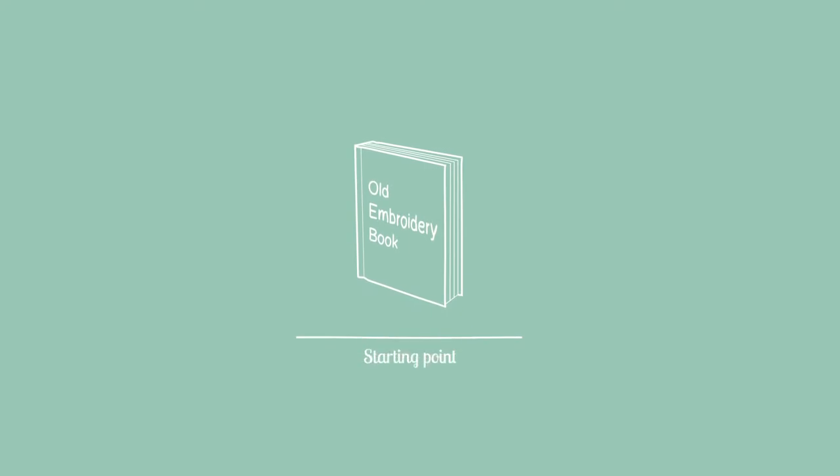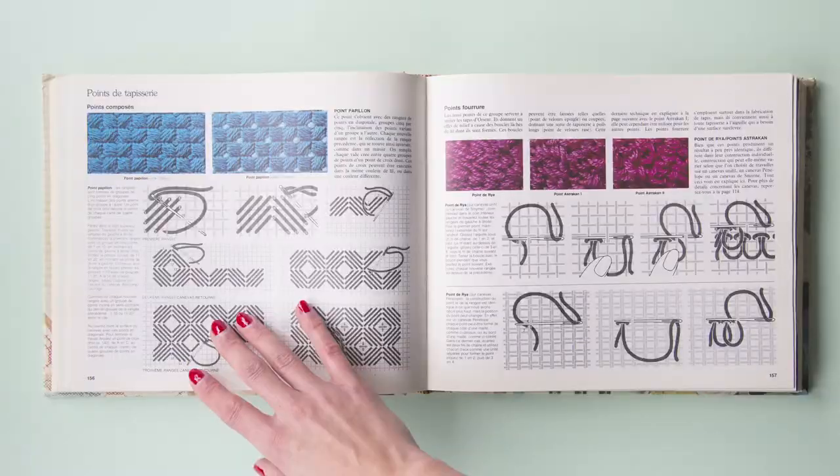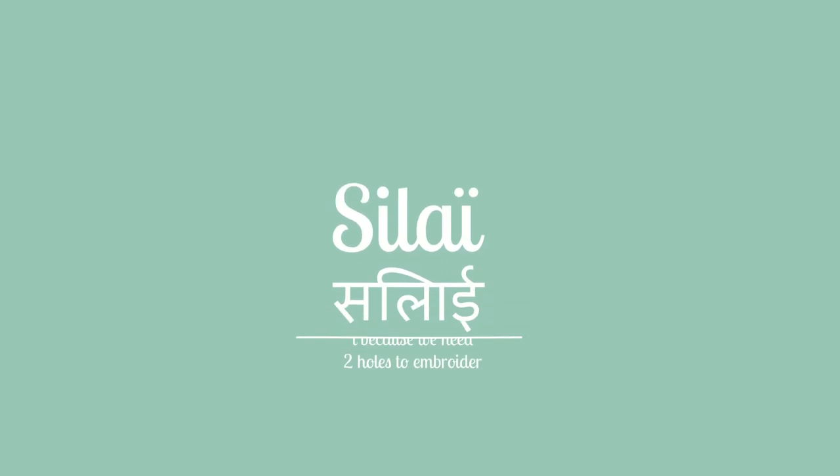The story behind Silai starts with a book — a vintage publication with an illustrated explanation of different hand stitches. The word Silai means small stitches in the Hindi language.